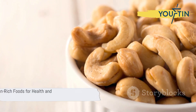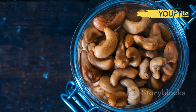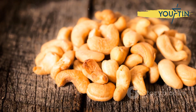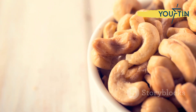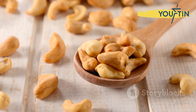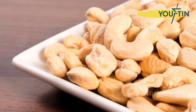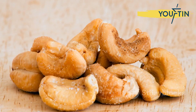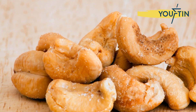In summary, iron is crucial for numerous bodily functions, including oxygen transport and hormone production. By incorporating foods like potatoes, olives, almonds, spinach, broccoli, black beans, pumpkin seeds, dried apricots, dark chocolate, and cashews into your diet, you can effectively boost your iron levels, energy, and overall health. Remember, a little adjustment to your daily diet can lead to significant benefits for your body and mind.